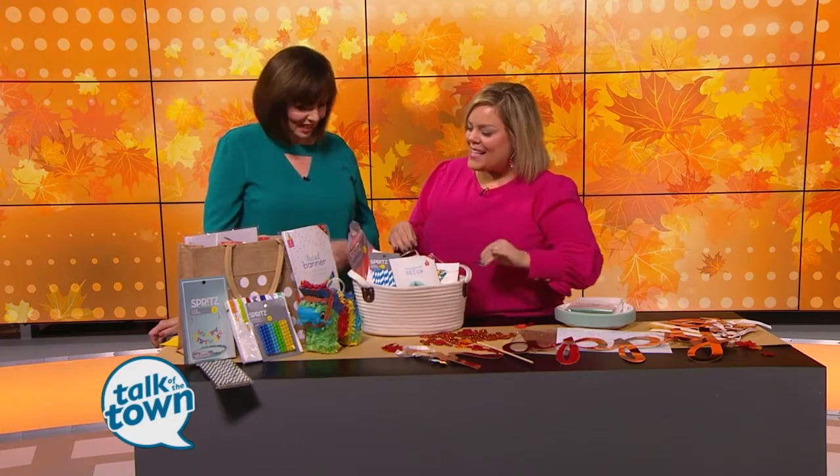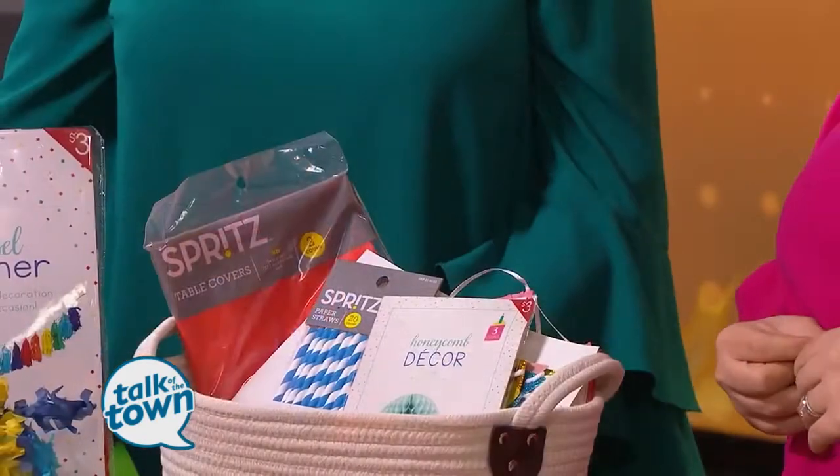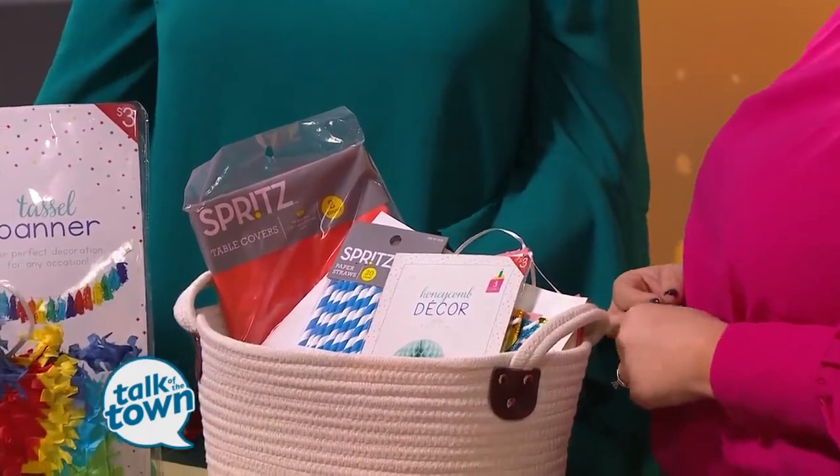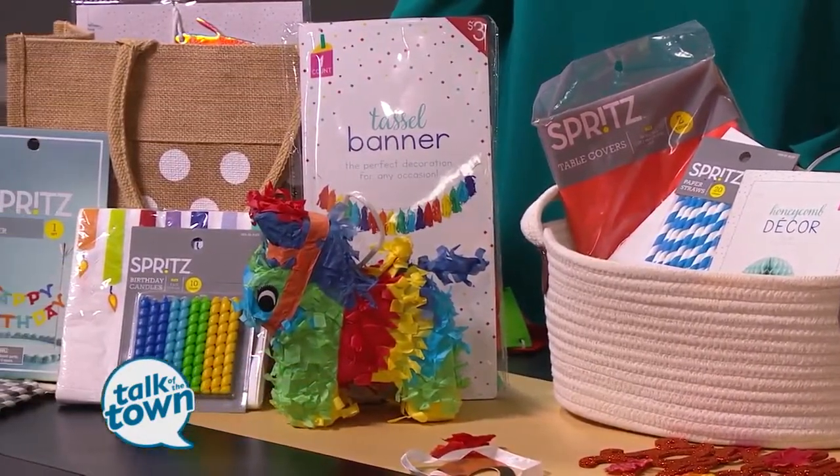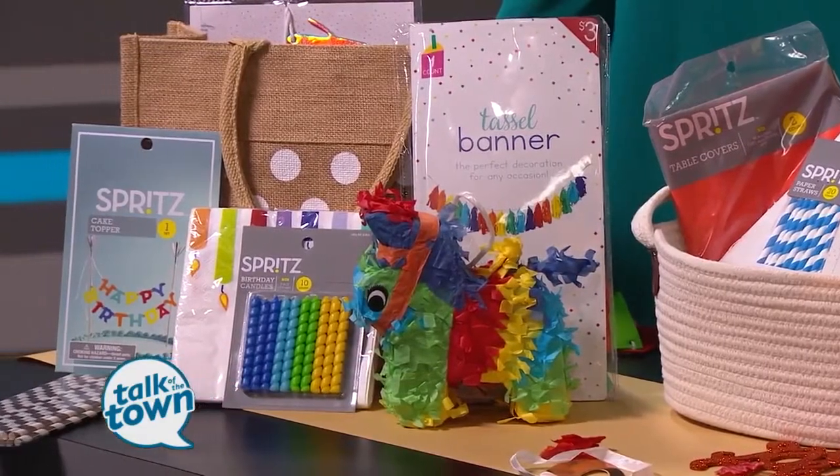Celebrate every day and take the party with you if you're not going to be at home. Thank you so much — thanks, Meryl, for having me. Find out more fun ideas online at CertifiedCelebrator.com and you can follow Brittany on all the social channels at Brittany Young.